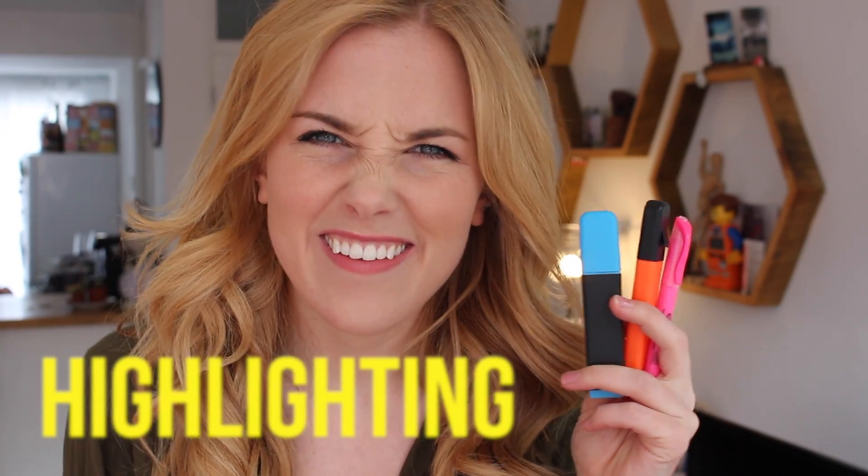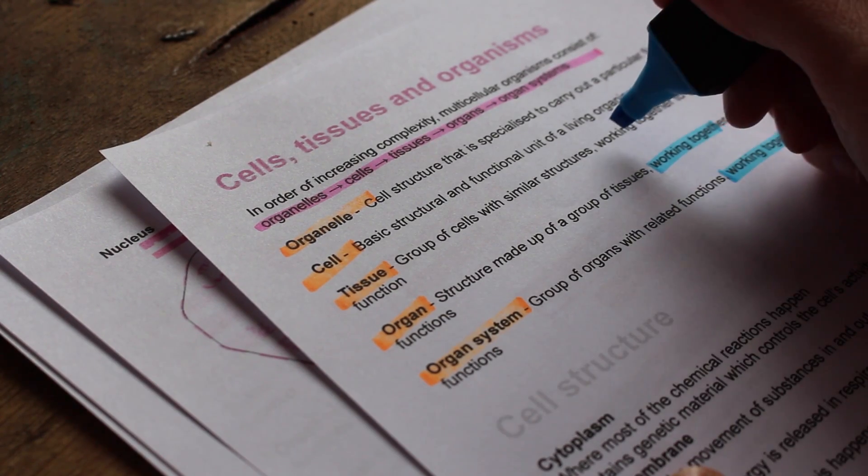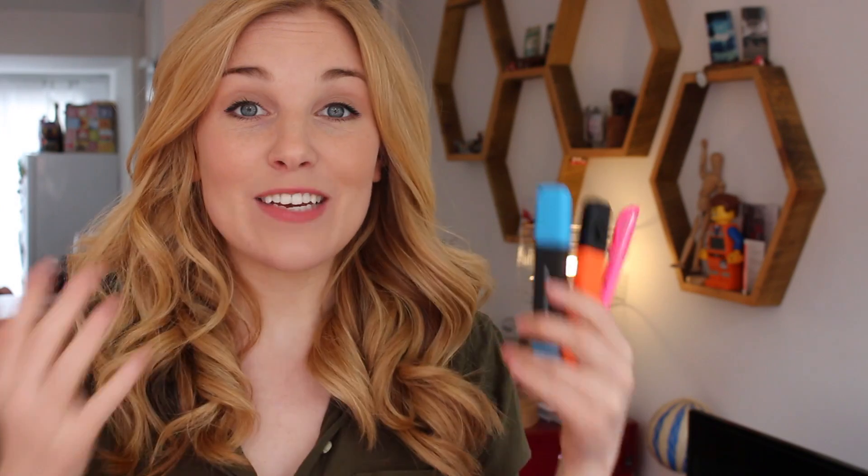Let's start by naming and shaming. First up in the downright ugly category is highlighting. If you're a fan of luminous pink, orange, or blue candy stripes all over your work, then you're not alone. Highlighting is one of the most popular study methods amongst students, yet it's been ranked as the least effective. It's popular because it's easy and requires minimum effort, but that is exactly why it's not useful — it does very little to engage you in a subject.